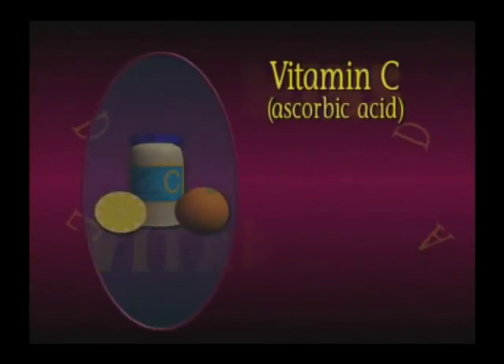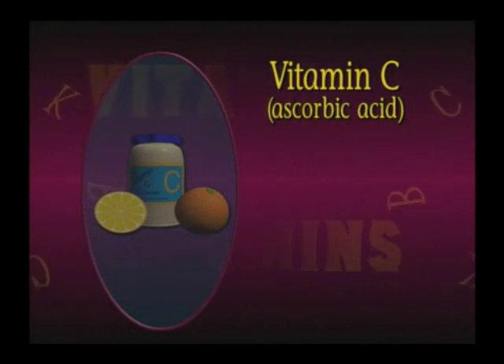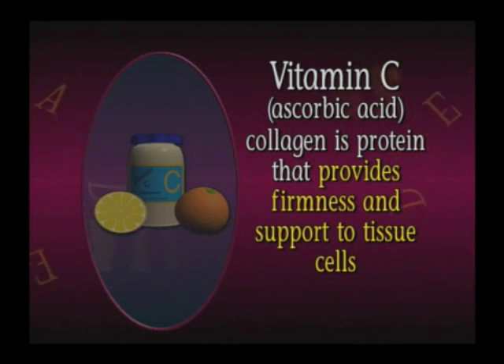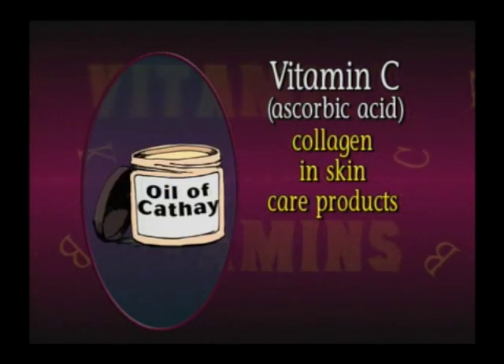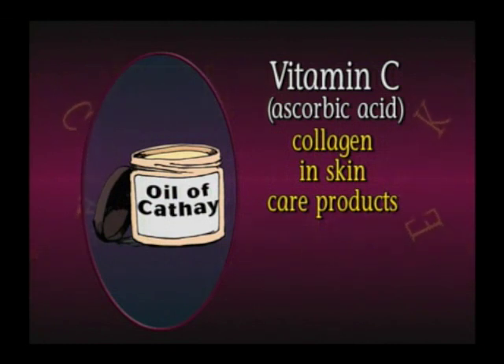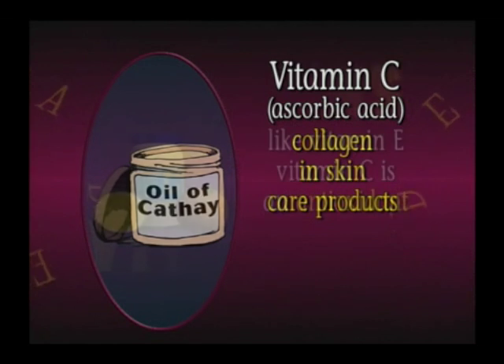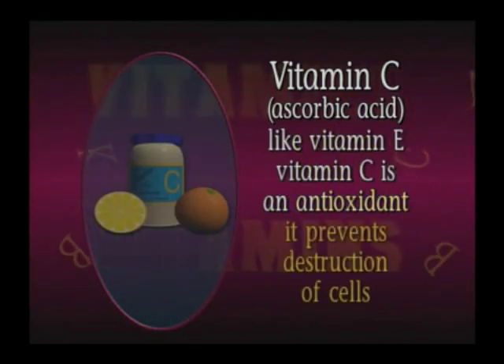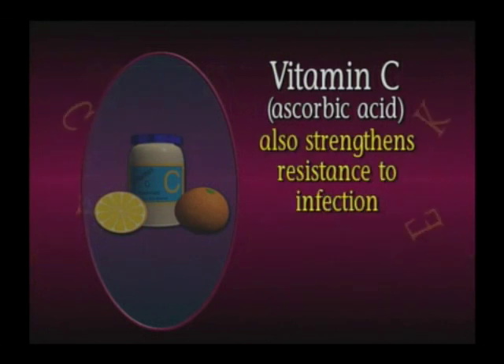The water-soluble vitamin not in the B family is vitamin C. Vitamin C, also called ascorbic acid, is essential in collagen formation. Collagen is the protein that provides firmness and support to tissue cells. Think about all those skin care products that contain collagen to firm and tone your skin, promising younger-looking skin. Like vitamin E, vitamin C is an antioxidant, which means it prevents the destruction of cells. It also strengthens resistance to infection.